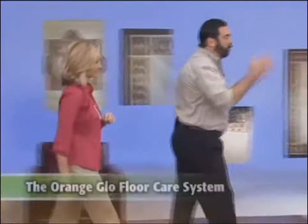Shelly, great to see you. It's great to see you too. You know, the biggest investment you have in your home, besides your home, is the Orange Glow Floor Care System. Wow, I didn't know it was that big of an expense. It's huge.